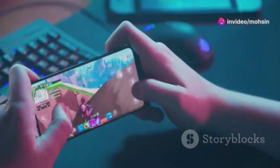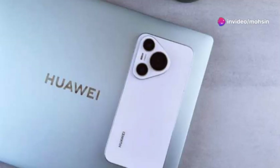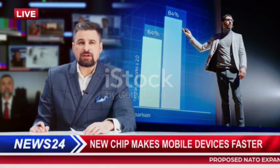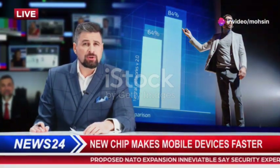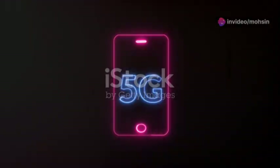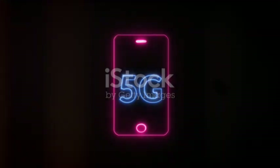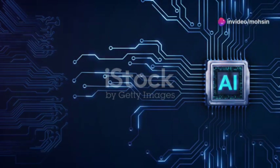Furthermore, advancements in photonic chip technology could usher in a new era of computing, enabling faster processing speeds, increased bandwidth, and reduced power consumption. This could revolutionize not only smartphones but also a wide range of industries, from healthcare and transportation to artificial intelligence and cloud computing.